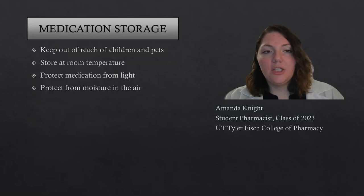When you're storing your medication, you want to make sure you keep it out of the reach of pets and children. Store it at room temperature, protect the medication from light, and protect it from moisture in the air. Do not store it in a bathroom or a room that might contain a lot of moisture, such as a laundry room.